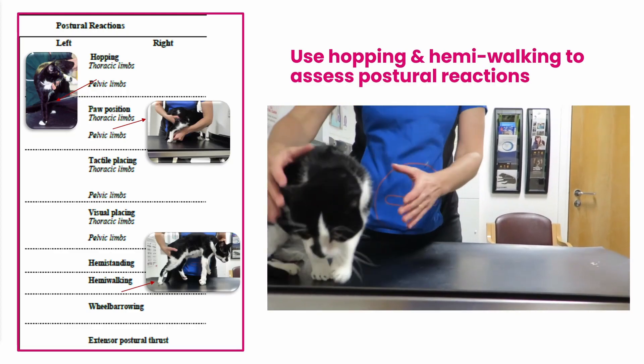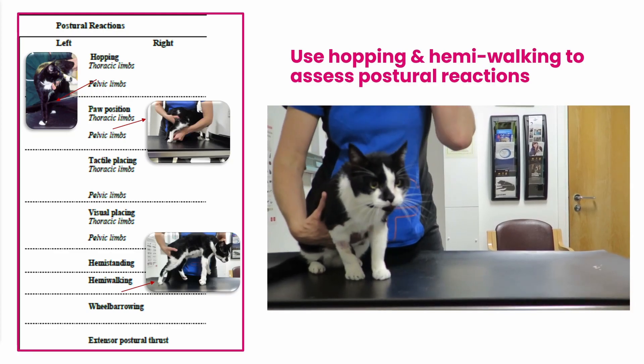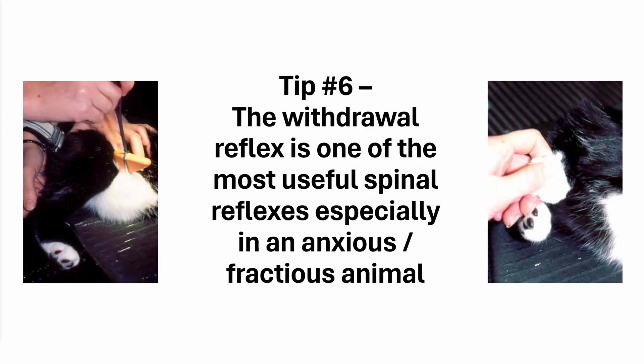So I'd really like you to do these tests. Start doing them in your regular practice — you'll find assessing proprioception is much more accurate and easier to do. Our next tip is the spinal reflexes, and the withdrawal reflex is your most useful spinal reflex to do.